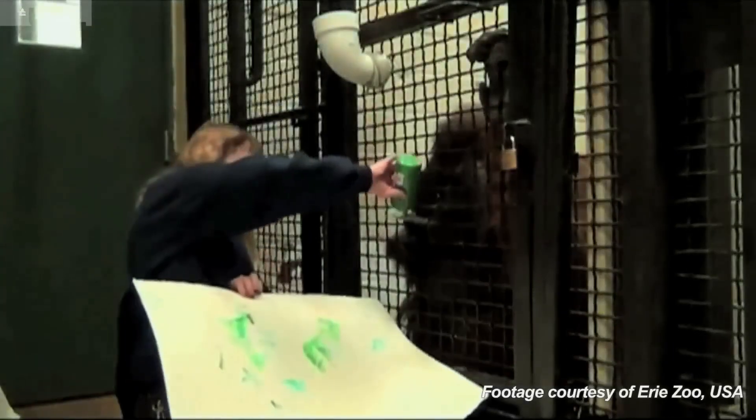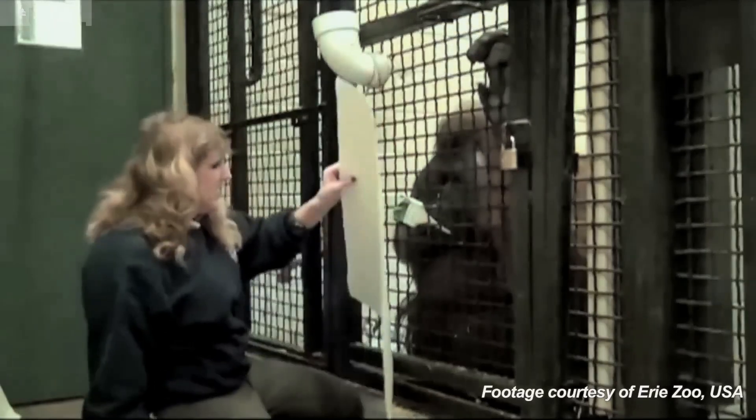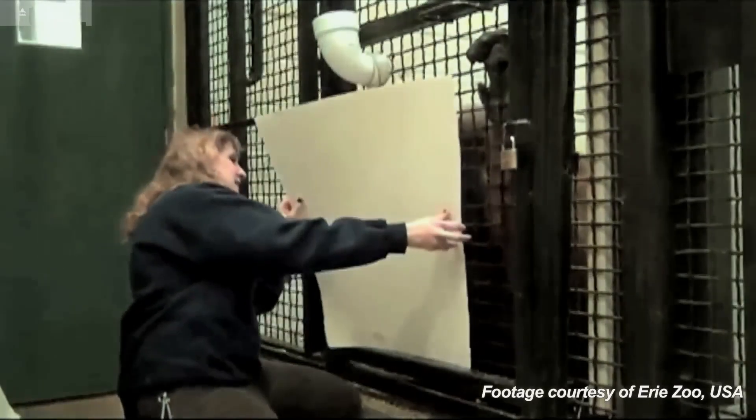Come on! Want some more? Hold in! Okay, let's go! Paint! Here! Paint!